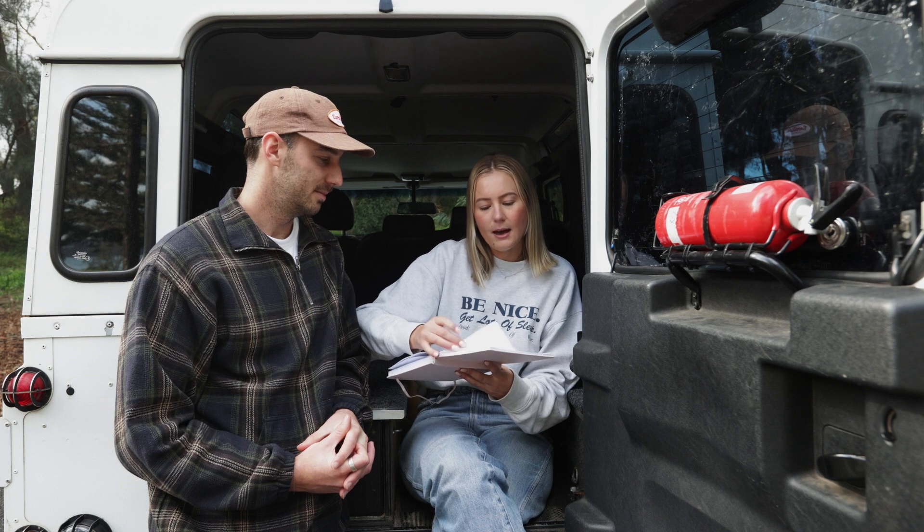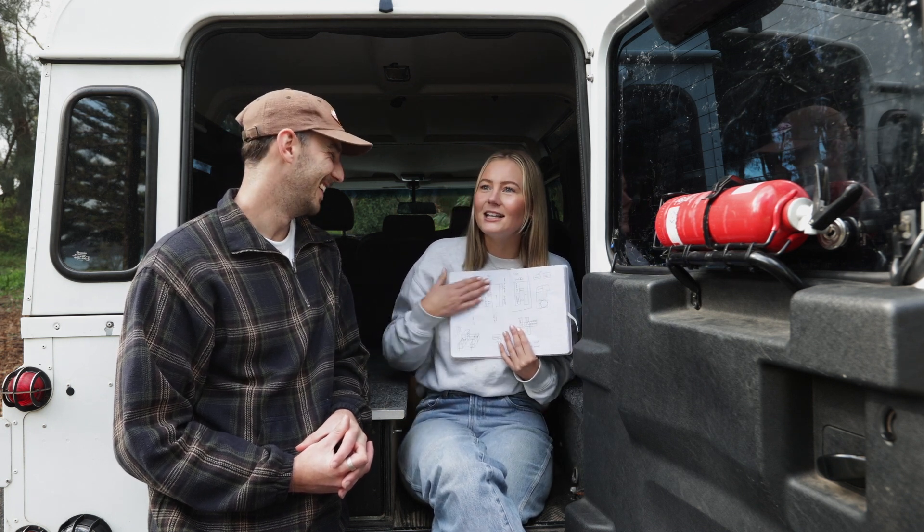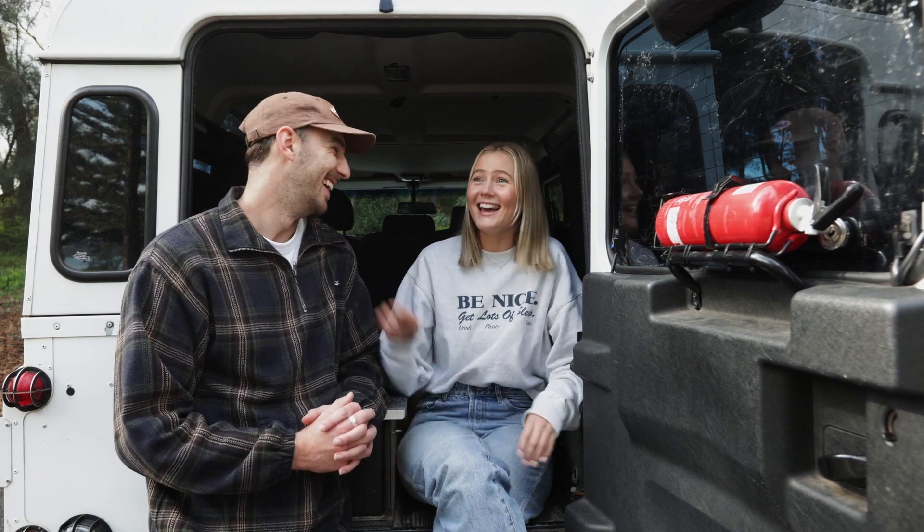The overall build configuration is something we've been working on — we've done a lot of plans and this is the final-ish version for now. That will change depending on whether we have an oven, because an oven is going to take up a lot of space, and food on the road is really important. Max is a massive foodie and loves cooking, so we're trying to find a middle ground of what doesn't take up too much space but still allows for nice meals to be made.